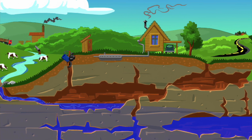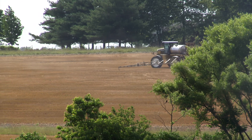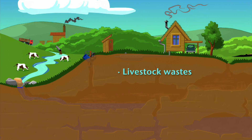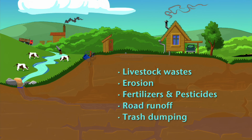wells and septic systems should be carefully installed, and septic tanks should be pumped regularly to protect against pollution. Other types of non-point source pollution that put groundwater at risk include livestock waste, erosion, farm chemicals, road runoff, and just plain trash dumping.